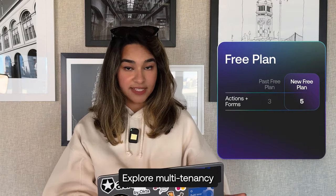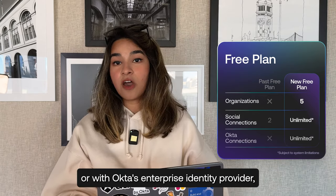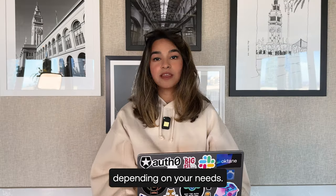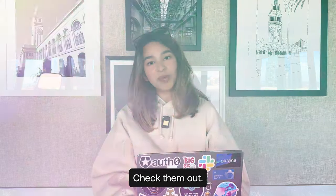Explore multi-tenancy with up to five Auth0 organizations, either with social connections or with Okta's Enterprise Identity Provider, depending on your needs. By the way, we've made updates to all of our essentials and professional plans too — check them out.